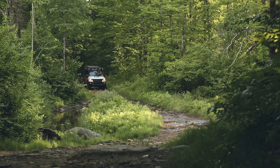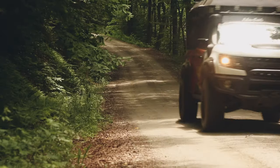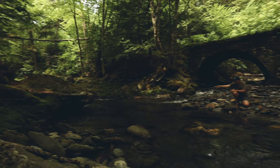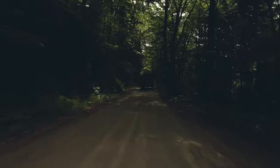Hey everybody, I'm your host Jason with OK 4WD and we've got the Ramper behind us. We're about to hit the road for two days living out of this truck and skiing Canadian Valley, West Virginia. Let's get started. The best products and best service from people who care and love what they do — OK 4WD, outfitting vehicles since 1979.